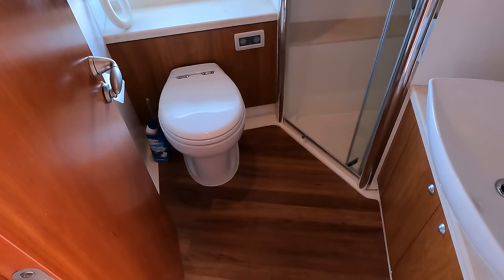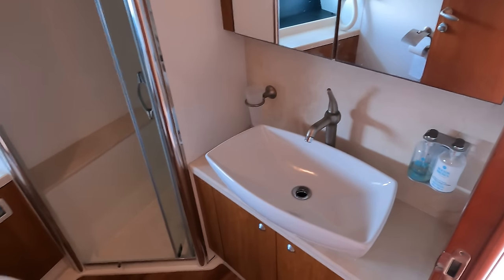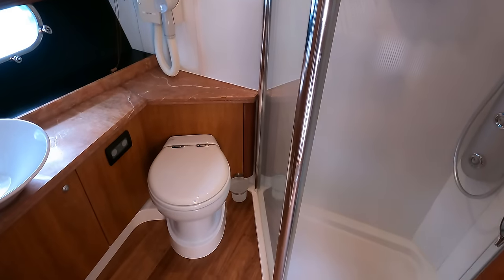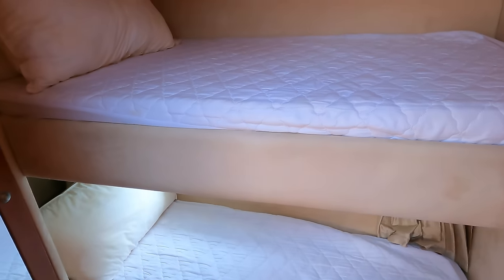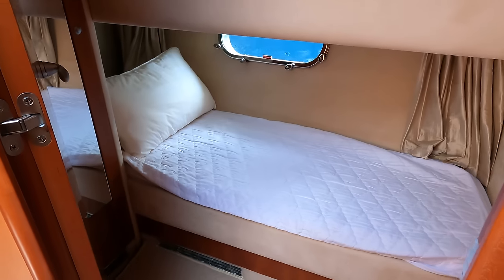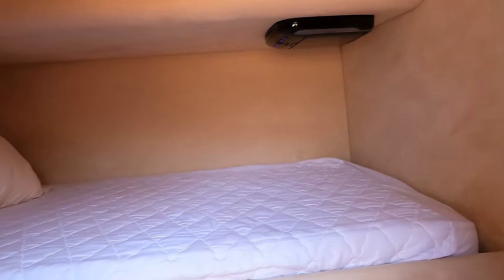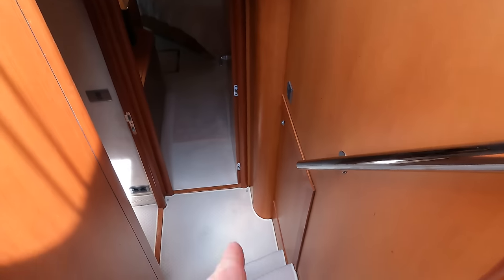The ensuite heads compartment has an electric Tecma vacuum-flush toilet system, a good-size shower cubicle and wash hand basin. There are two cabins on this level and two more towards midships. Cabin four is a bunk-bed cabin on the port side with a Jack-and-Jill door and an opening port light for the lower bunk, a little wardrobe, and a drop-down TV in the ceiling. It's functional and gives you the ability to sleep eight.